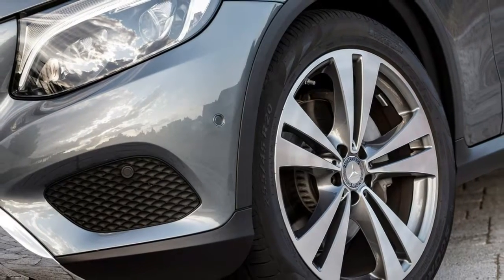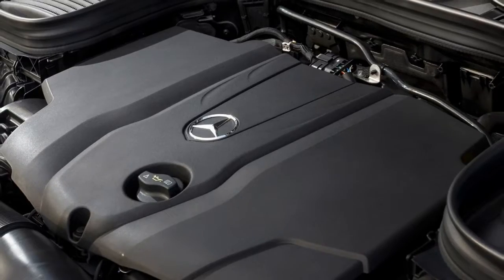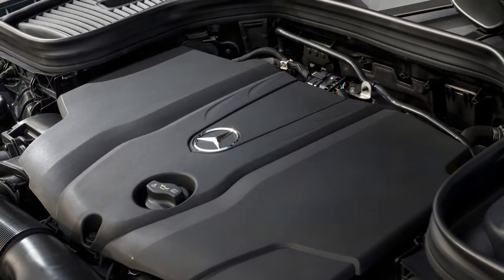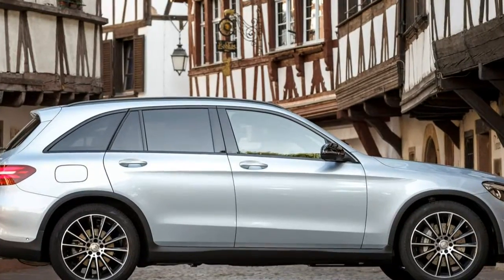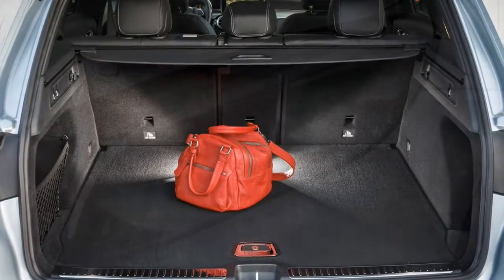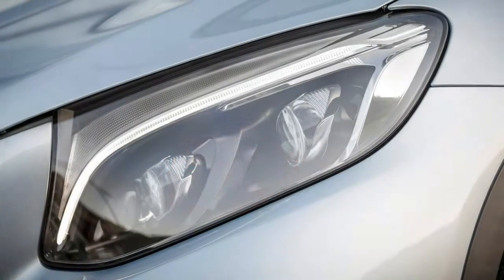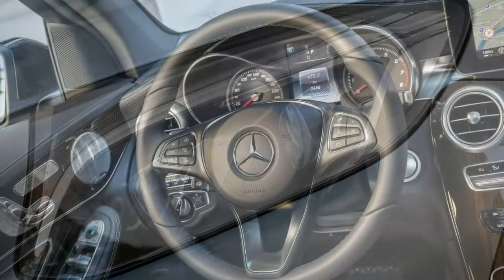Previously renowned for its unrefined nature, Mercedes engineers have worked wonders on the units and their installation, and now this 2.1-litre four-cylinder engine is as hushed as any others in the sector. Both are mated to a standard 9-speed automatic gearbox, which is typically smooth, and come with four-wheel drive as standard. A hybrid model will join the lineup later.